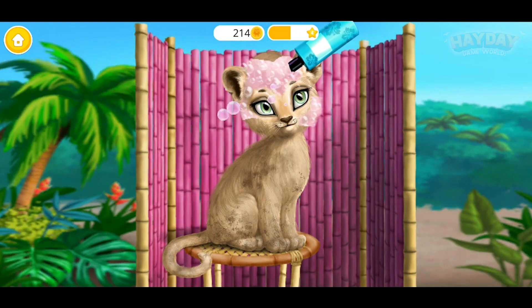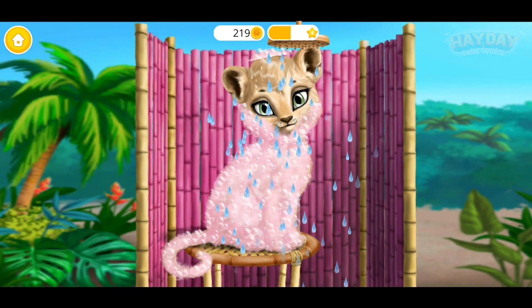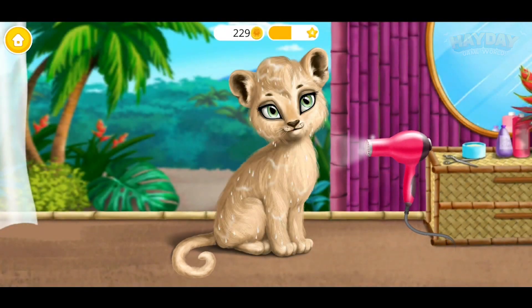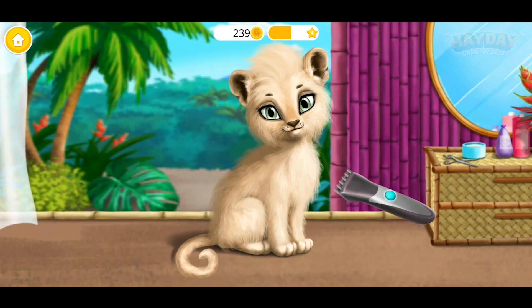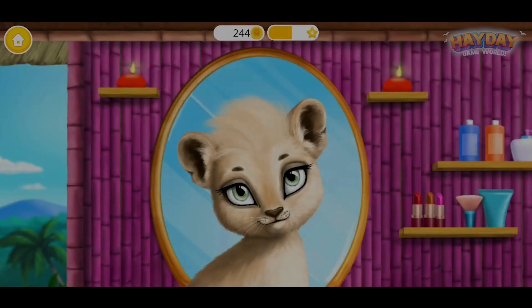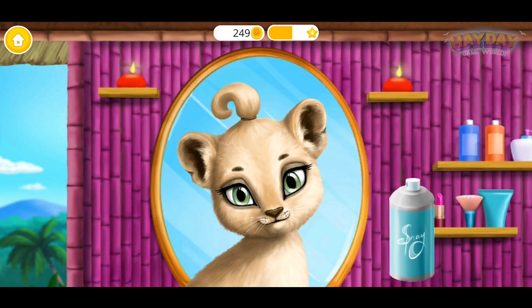Hi, my name is Amy. I need a new look. Very good. Now wash the soap off. My coat is very wet. Will you clip it? Nice. I love this hairstyle.